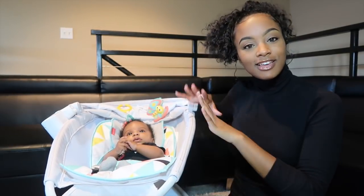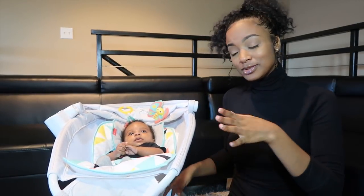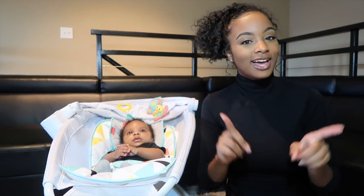So this is the Fisher-Price Premium Rock and Play Sleeper. Yes, it is a sleeper, but it also swings and has a bunch of different cool effects that I am going to review and let you guys know about.